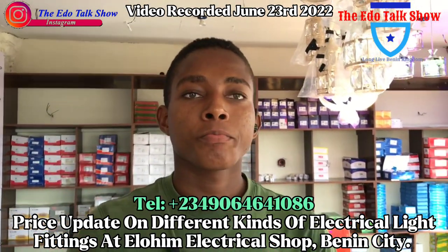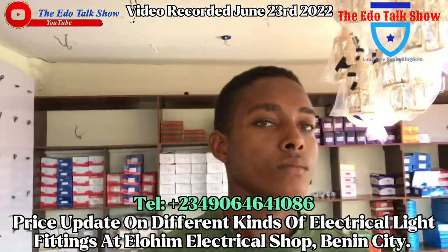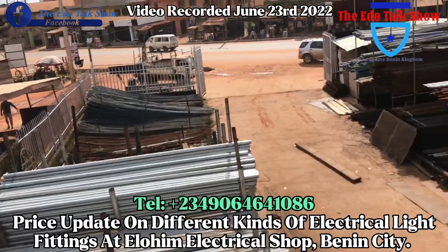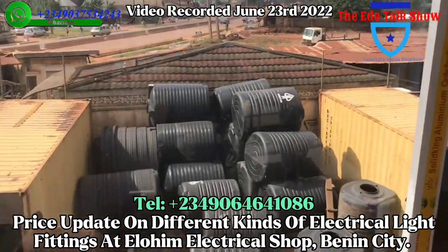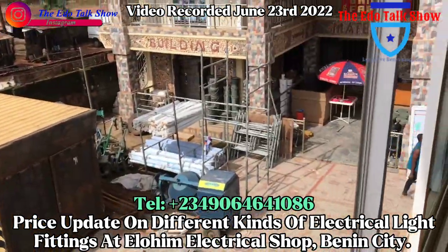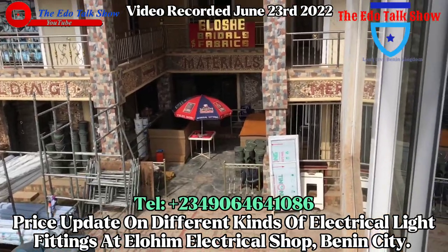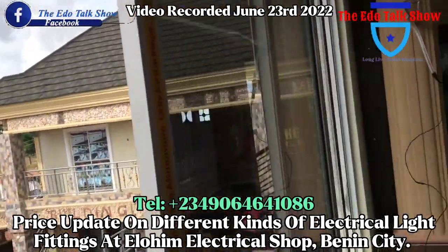My people, this is LOE Electrical. As you can see, LOE still has so many things — tanks for the house, piping materials, LOE paints — they sell paint as well. So my people, thank you for watching this video.